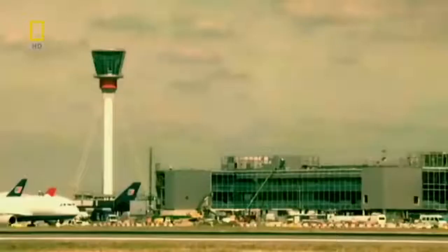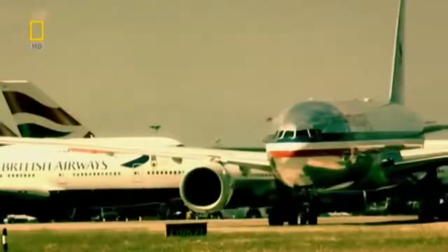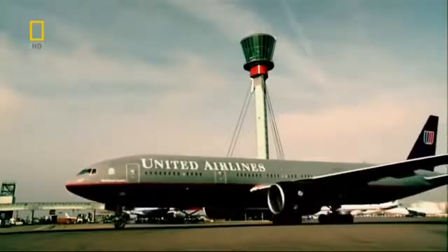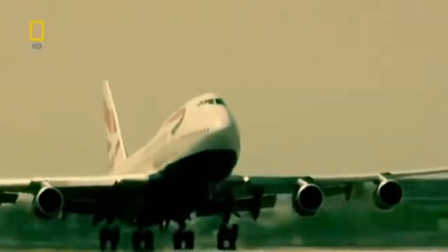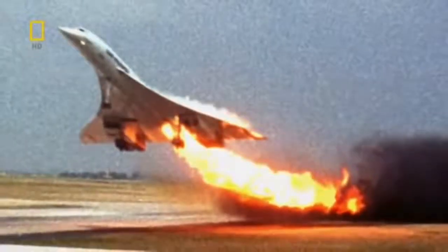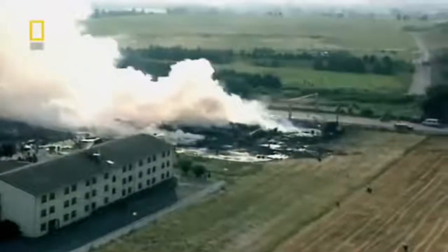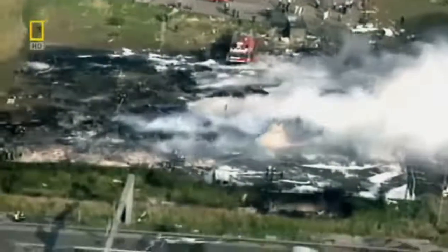But the jet brings another challenge for airports. No matter how advanced the planes, all jets have a soft spot — their engines are so close to the ground that they can easily suck in objects lying on the runway, and this can be fatal. On the 25th of July 2000, Concorde, the biggest icon in aviation, becomes the victim of a small metal strip picked up from the runway. A hundred and fourteen people die in the disaster.